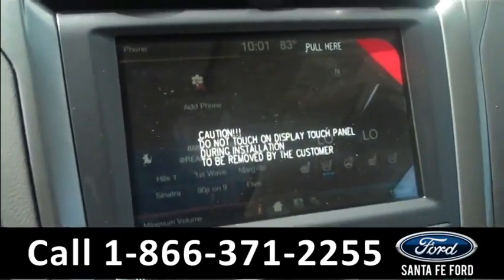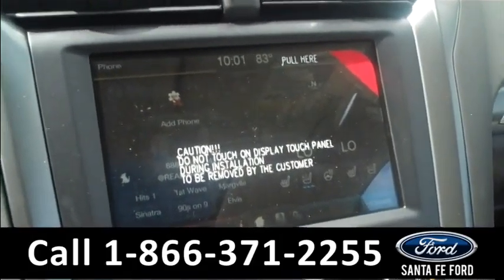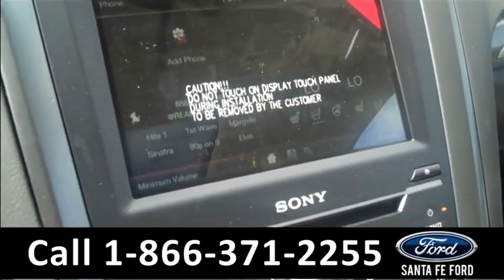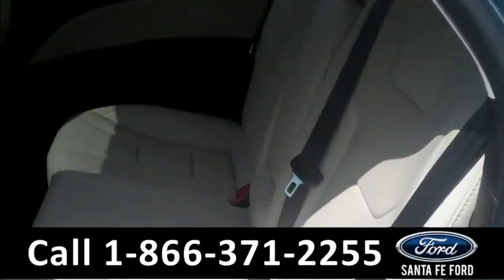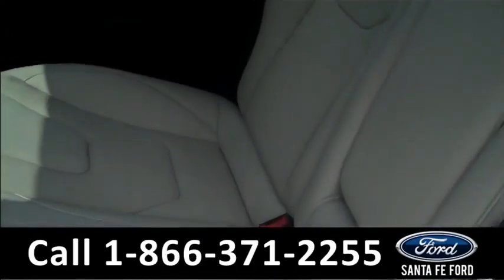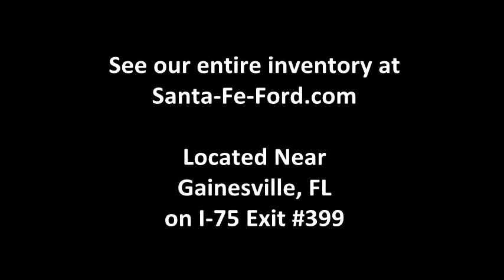Now let's check out the inside. This hybrid has powered controls including the powered front and passenger seat. We have tan leather interior. In here we have a push button to start, a touch screen stereo with Sirius satellite radio, and a backup camera with backup sensors. And up here we have a sunroof.